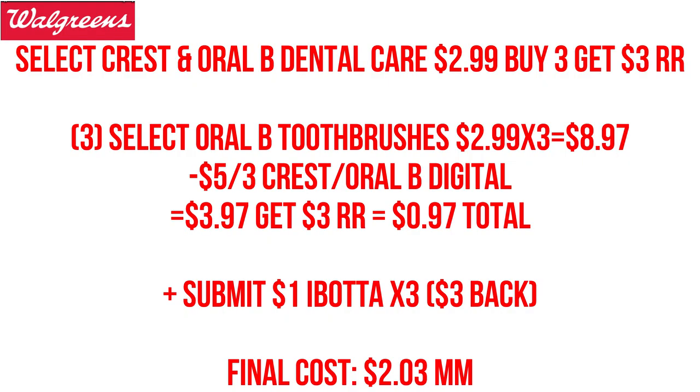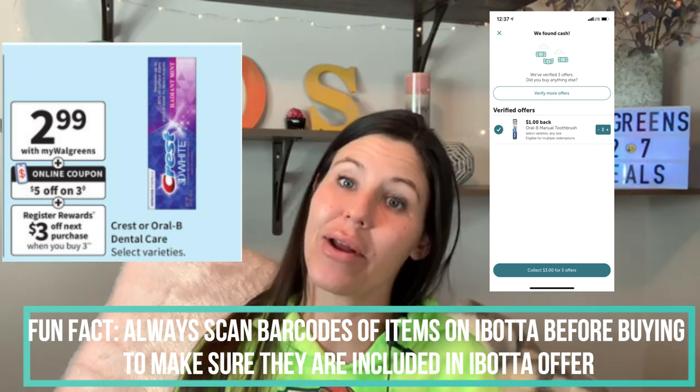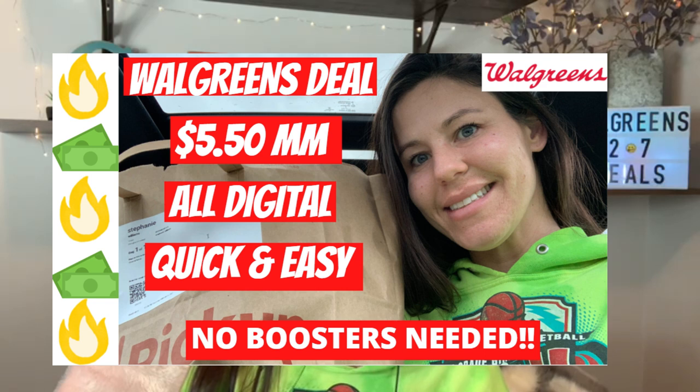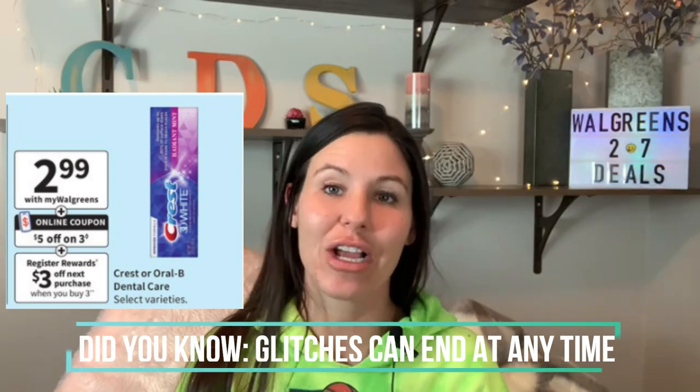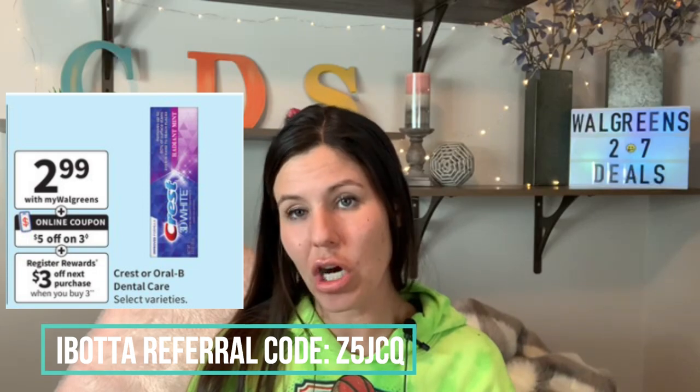Select Crest and Oral-B dental care is back on promotion: $2.99, buy two, get a $3 register reward. We can grab three Oral-B toothbrushes — that's about $9. Use a $5 off three digital coupon, pay four bucks, but get back that $3 register reward, bringing us down to about 97 cents. We also have a $1 Ibotta rebate for Oral-B toothbrushes — that rebate has reset, so check your Ibotta account again if you've already used it. There's also a Walgreens moneymaker video this week regarding the Oral-B and Crest items with an Ibotta glitch. We'll be submitting that $1 Ibotta back three times for three toothbrushes, making the final cost a $2 moneymaker.